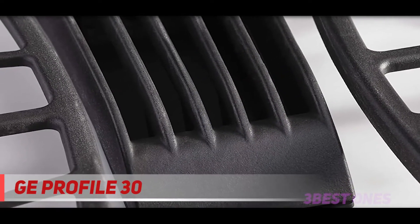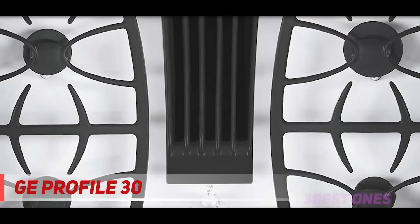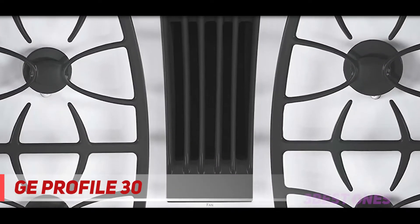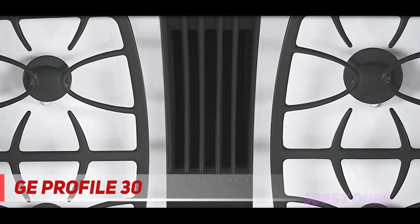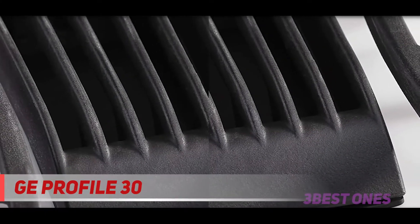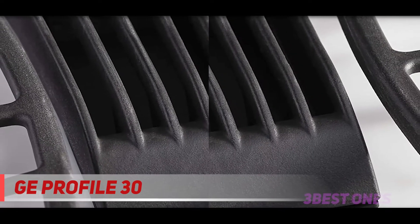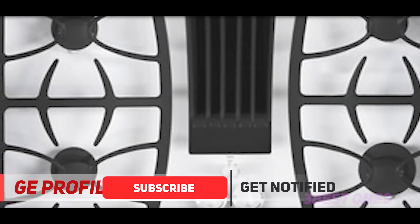And number one on this list is the GE Profile 30-inch. If black isn't your thing or a black gas stove top with downdraft doesn't fit your kitchen interior, you can consider this white color edition. Its black and white color combination resembles pure elegance. Made of durable medium cast material, you can count on it for durability and enduring the weight of your pans.